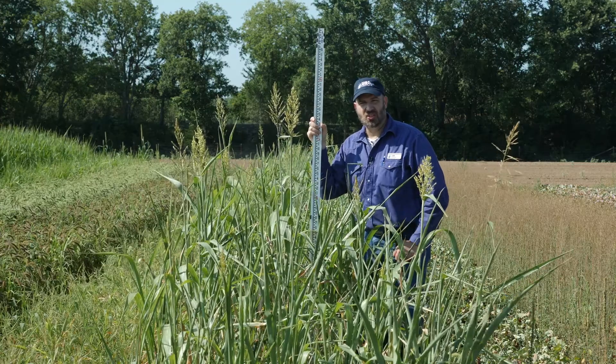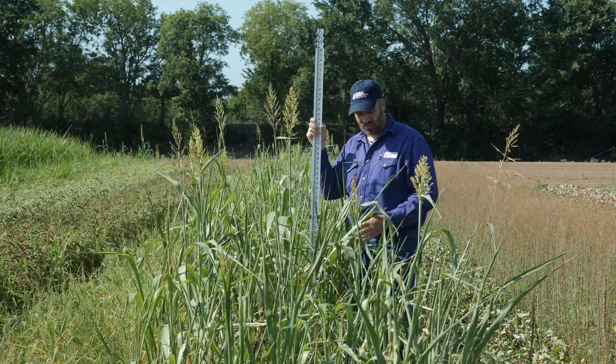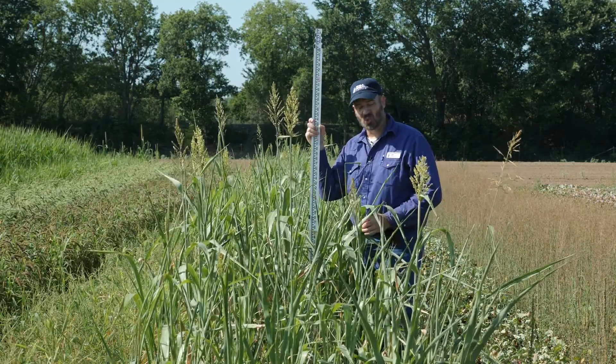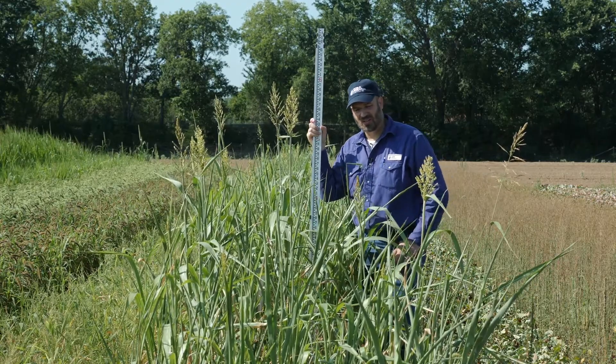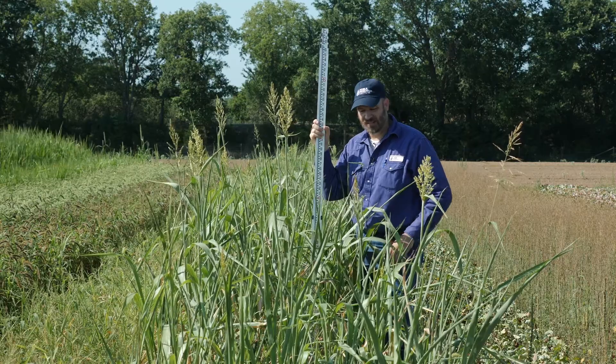Here we are at the NOBA Research Institute cover crop plots. These are in Ardmore, Oklahoma, on a loamy soil. This was clean till planted in mid-May. We're now 10 weeks post planting.